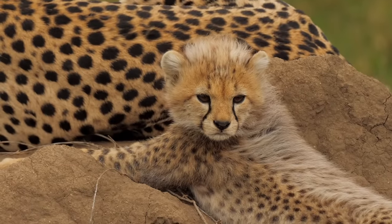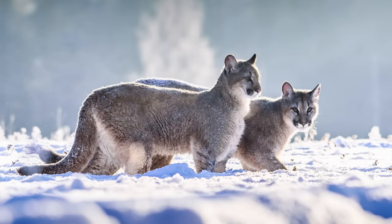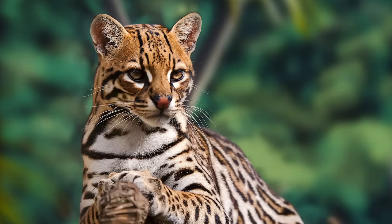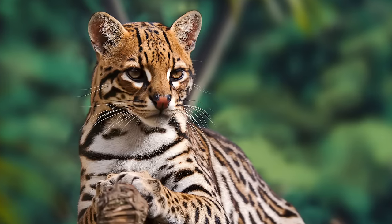The Felidae family contains 40 species of wild cat, separated into 8 distinct lineages, and provides one of the most fascinating stories of evolution in the animal kingdom.